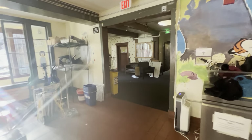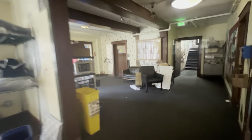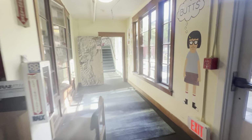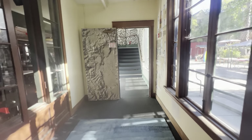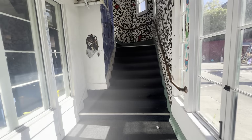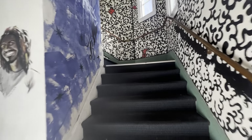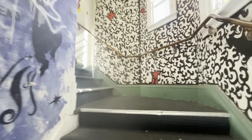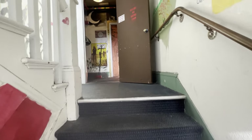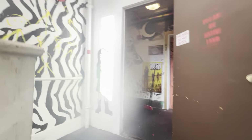Cloyne is an academically themed house, meaning there is an academic coordinator who hosts academic events like study sessions, professor speaker events, and professional development events. Cloyne is substance-free, meaning no substances are allowed within the house at all, though you are allowed to come home inebriated as long as you're not loitering in common areas. Quiet hours are from 10pm to 7am on weekdays and 2am to 10am on weekends.